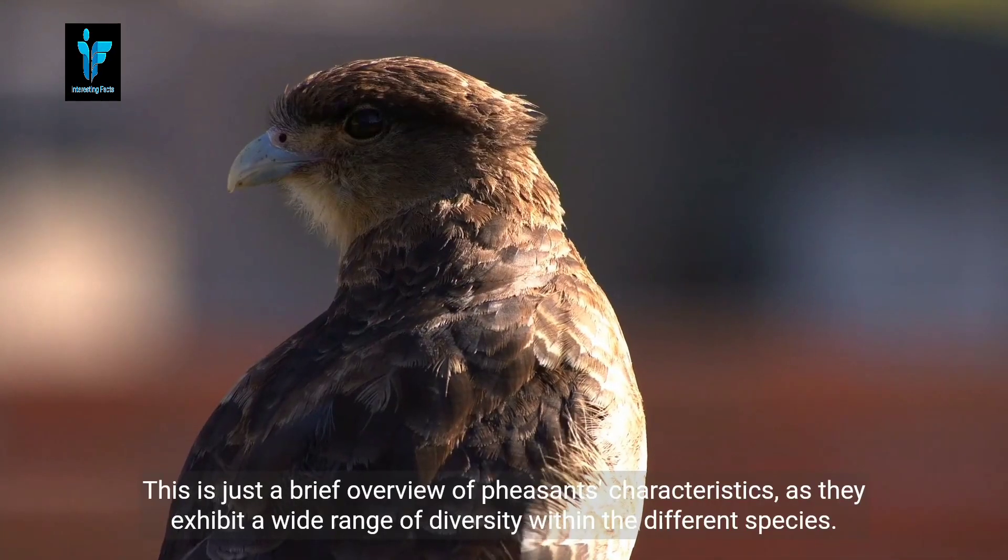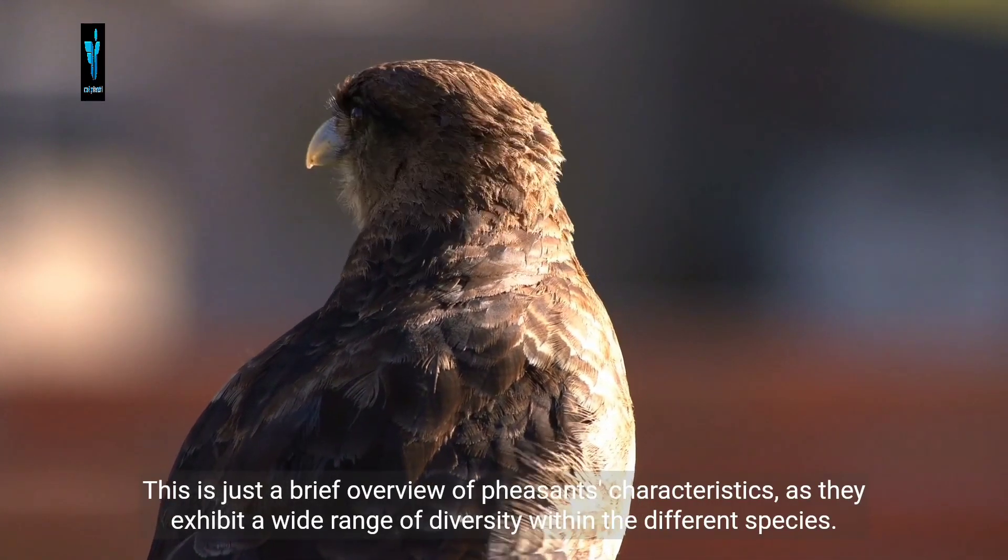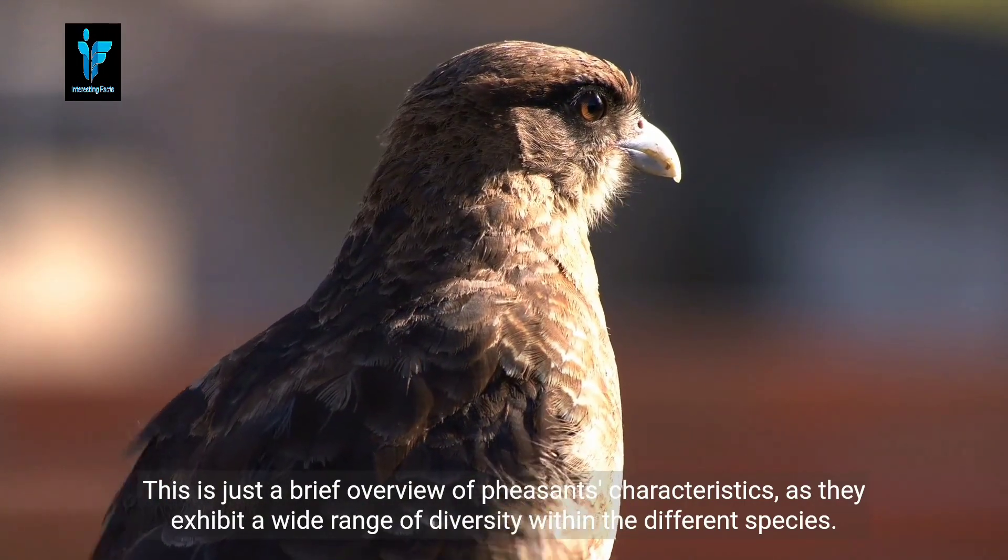This is just a brief overview of pheasants' characteristics, as they exhibit a wide range of diversity within the different species.